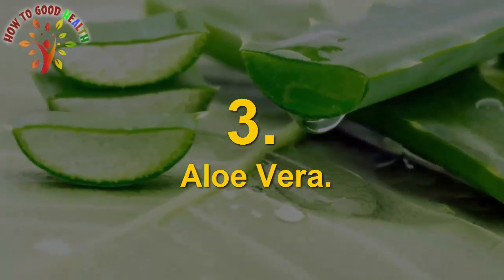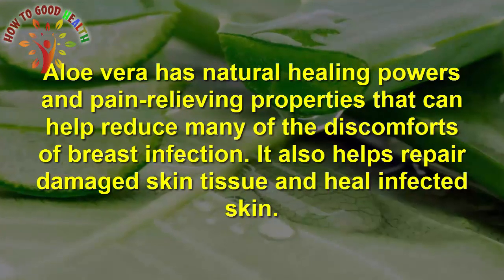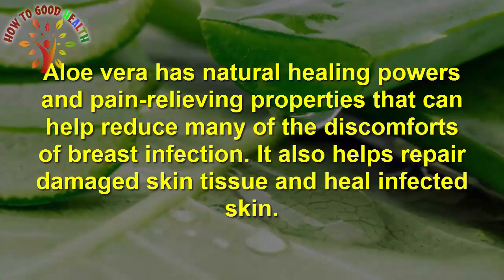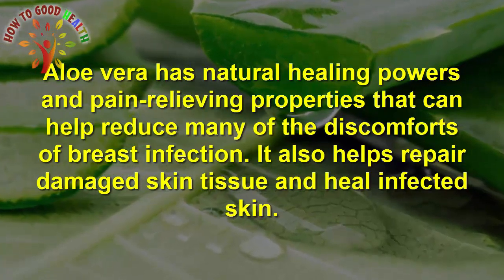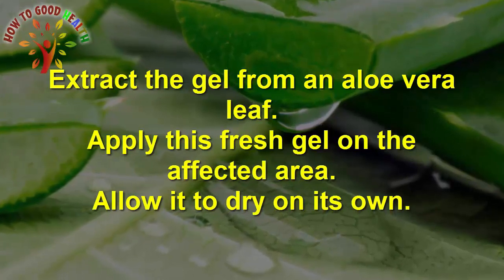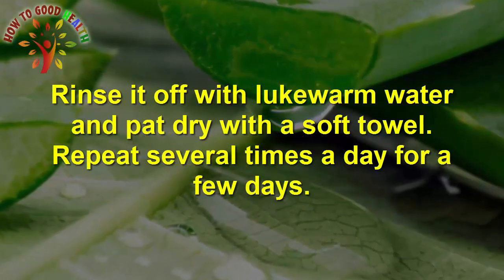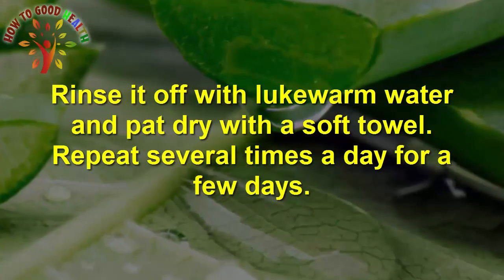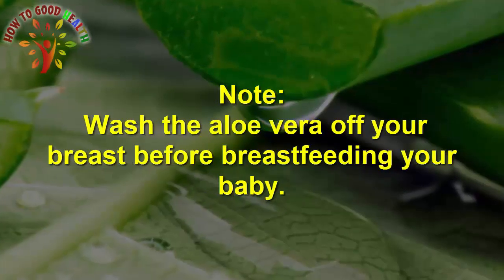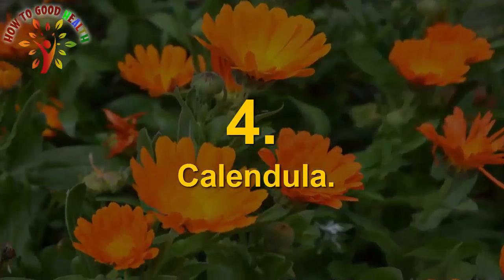Number 3 is Aloe Vera. Aloe vera has natural healing and pain-relieving properties that can help reduce many of the discomforts of breast infection. It also helps to repair damaged skin cells and heal infected tissues. Extract the gel from an aloe vera leaf and apply it on the affected area. Allow it to dry on its own, then rinse it off with lukewarm water and pat dry with a soft towel. Repeat several times a day for a few days, and wash the aloe vera off your breast before breastfeeding your baby.